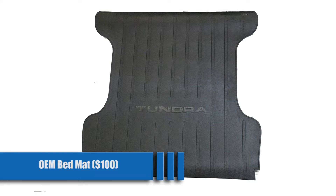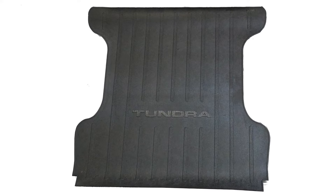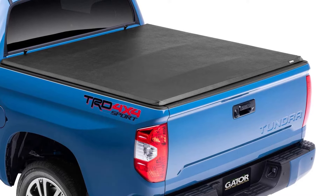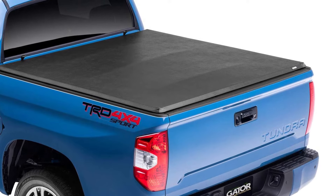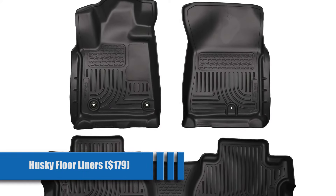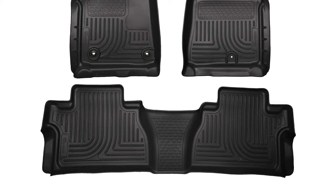OEM Bed Mats for $100. Bed mats are an easy way to keep your stuff from rolling around. There are plenty of options, but you can't go wrong with OEM for something like this. Gator Tri-Fold Tonneau Cover for $219. We have covered all the basics about different types of covers for your truck, and here is one that I recommend — it's inexpensive, effective, and looks good. What more could you want? Husky Floor Liners for $179. Keep your feet planted and the mess off your carpet with quality mats. Husky offers multiple options depending on your budget and style.